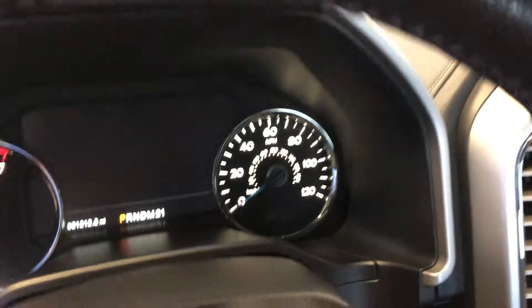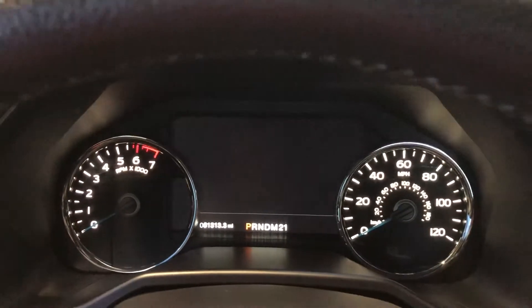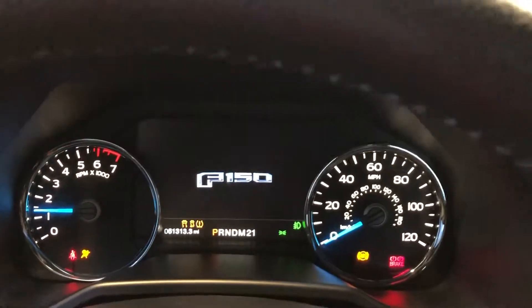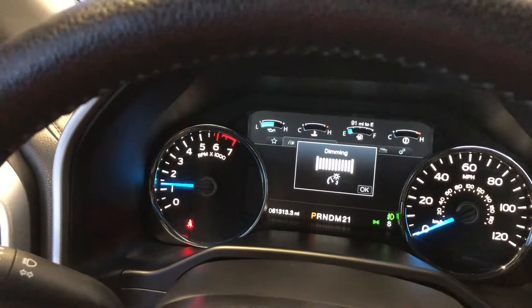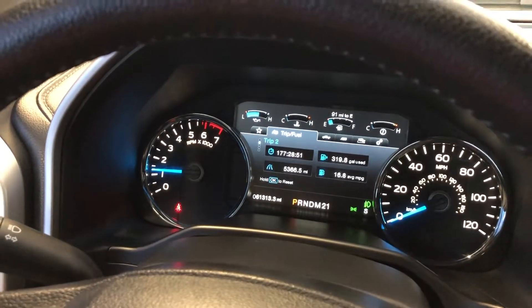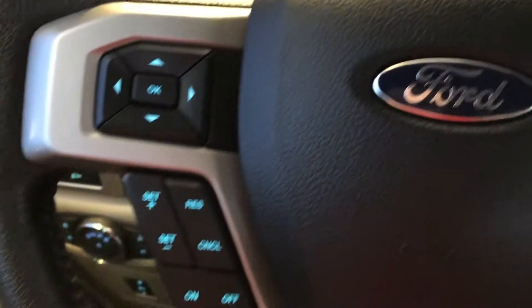Let's get in and start it up. You can see it has 61,313 miles on it. It's push-button start. You can see there are no warning lights on except for the seat belt. The display shows you how many gallons of fuel you've used and your fuel efficiency — tons of information there.